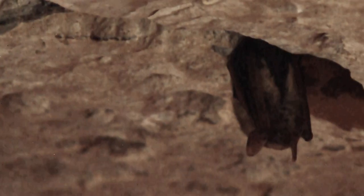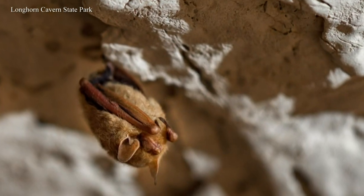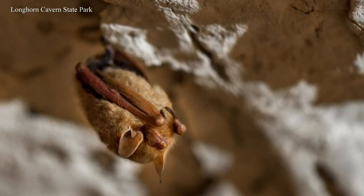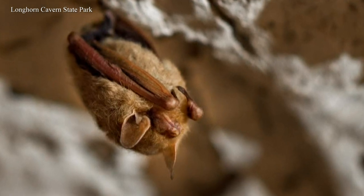The bats we have in Longhorn Cavern are called tricolored bats. They are one of the smallest bat species in North America. They're also one of the longest hibernating bats in North America, which is lucky for us because it means they're in the cavern and visible most of the year. They are fully grown about the size of a chicken nugget — so we actually call them the chicken nuggets of the cave.